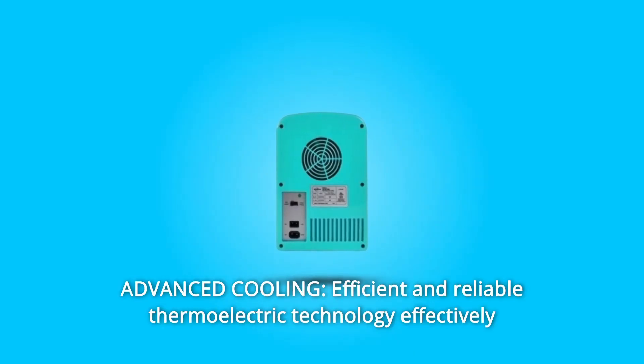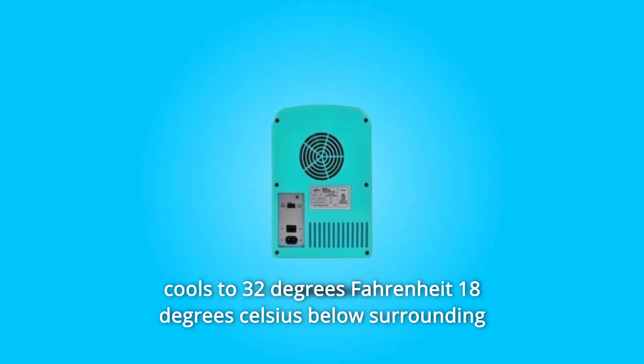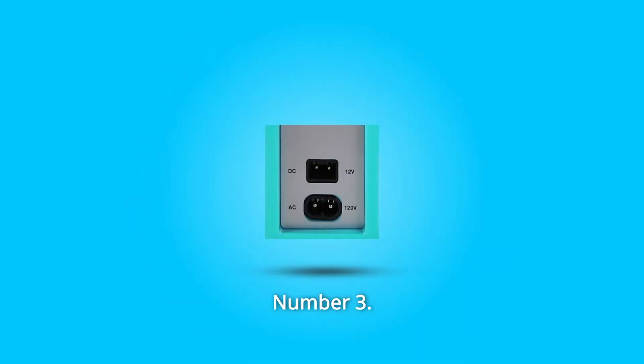Number 2: Advanced cooling. Efficient and reliable thermoelectric technology effectively cools to 32 degrees Fahrenheit, 18 degrees Celsius below the surrounding temperature, with minimal power use.